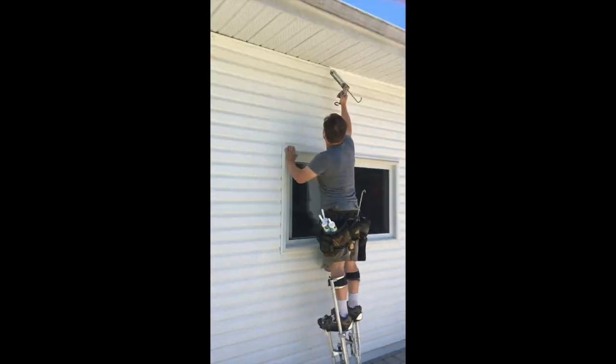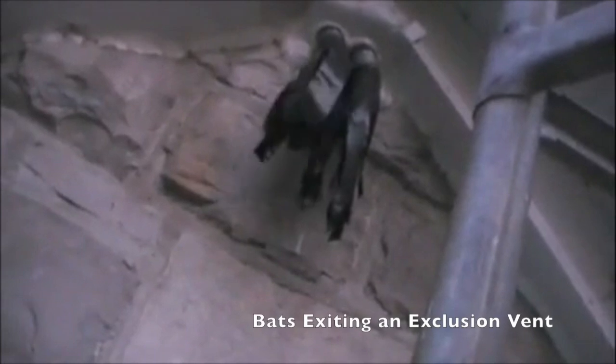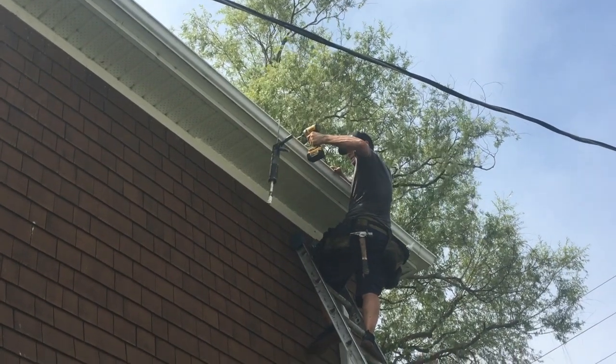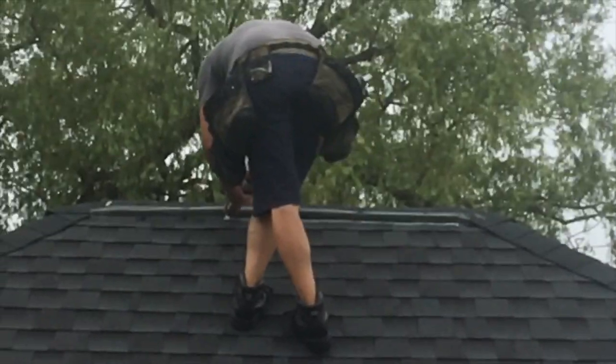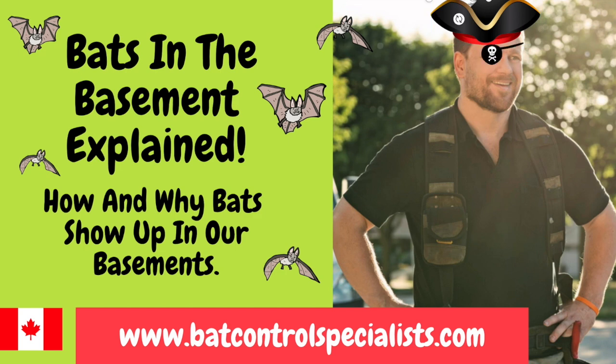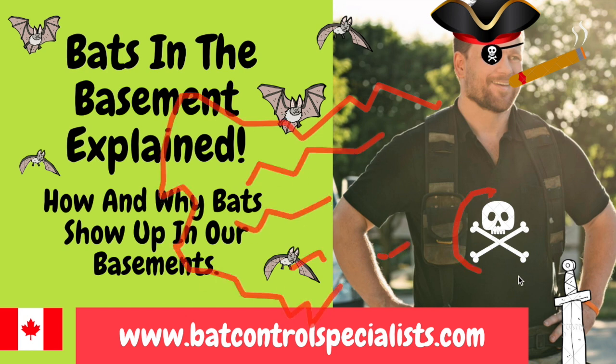Ultimately, the only way to stop bats from showing up inside your basement is to completely bat-proof the exterior and humanely exclude them. That subject is covered in other videos. If you'd like to learn more, check out our other videos on our YouTube channel. However, if you've had enough bats in your basement and just want the problem fixed, call or email us — that information can be found at our website, BatControlSpecialists.com.